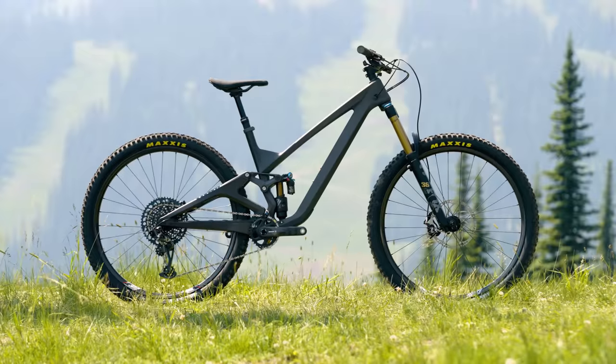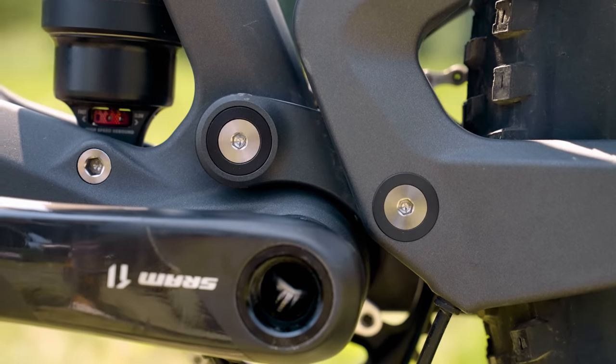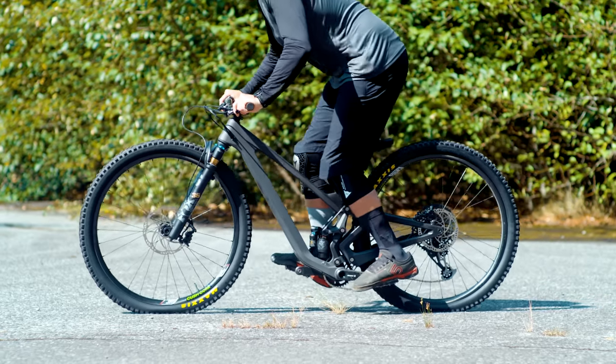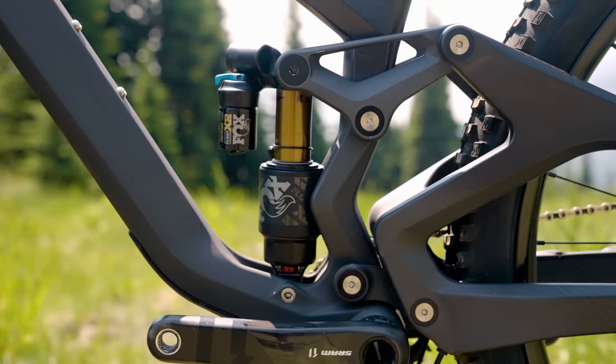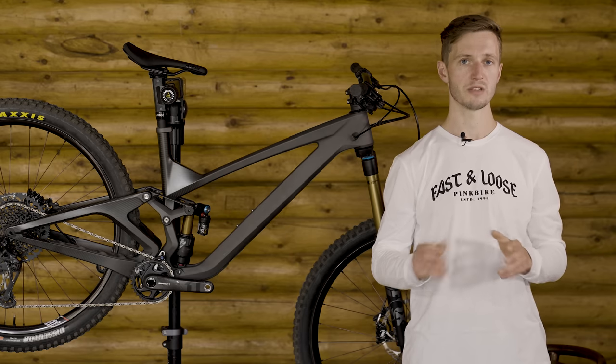These numbers are fixed because there are zero geometry adjustments. The Arrival uses two short co-rotating links that deliver 152 millimeters of travel. Both of the builds feature a 160-millimeter Fox Factory 36 and a Float X2. That's enough about the details — let's get into how this bike performs.